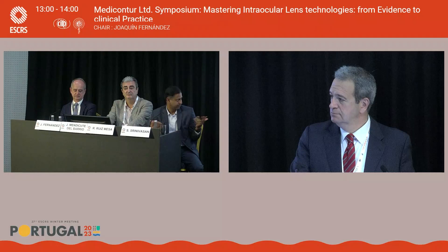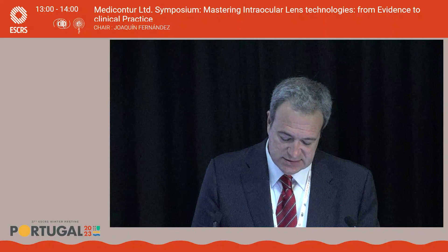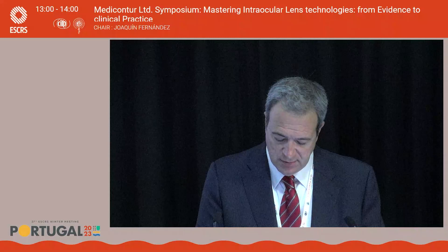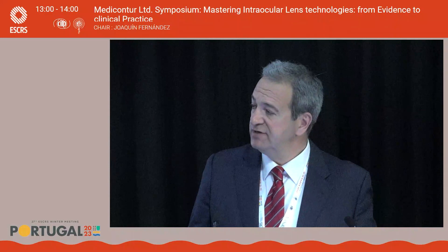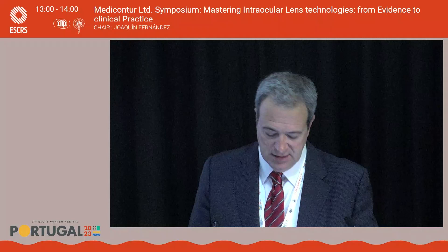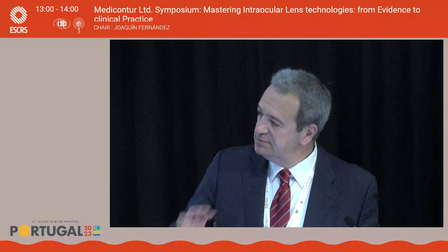Excellent — thank you. In the first part of the symposium we discussed trifocal and EDOF lenses. I'd like to collect the experience of high-volume surgeons like Javier and Ramon: do EDOF refractive lenses truly reduce dysphotopsia compared to diffractive EDOF, and what is your opinion on dysphotopsia and intermediate vision from your pilot studies with ELON and BBT lenses?